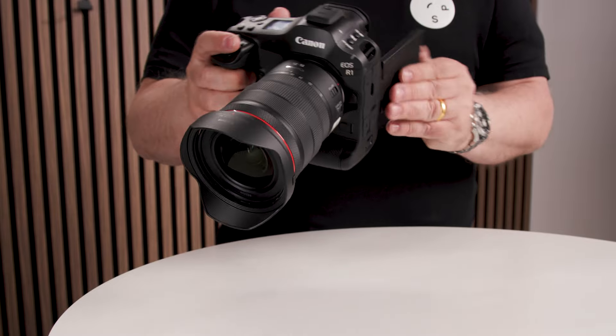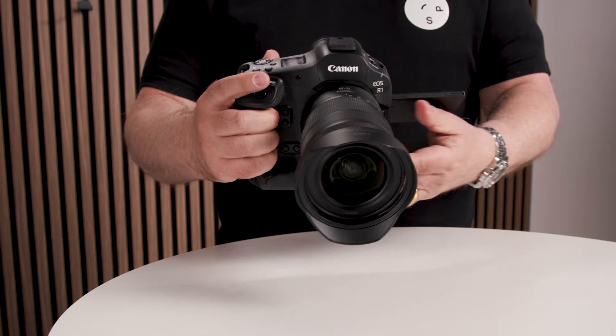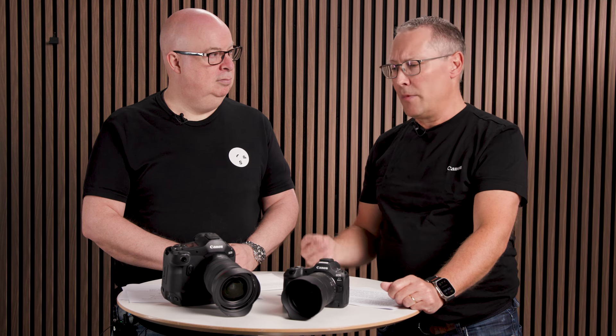Everybody knows the 1DX Mark III. This is the next generation of the 1DX Mark III, now in the R system with the RF mount — so everything is specialized for all our amazing RF lenses. This is the high-speed camera for sport and action photographers. It has a resolution of 24 megapixels, and the sensor is totally brand new — it's a Canon stacked CMOS sensor with extremely high-speed readout.